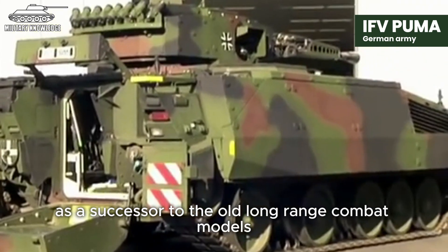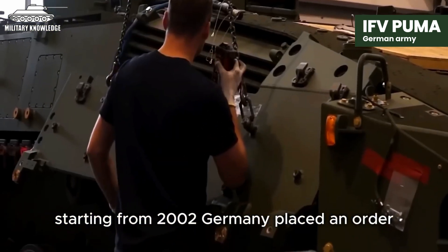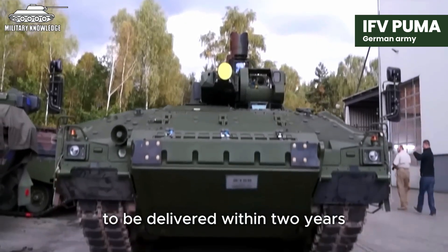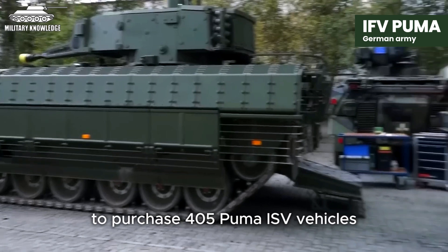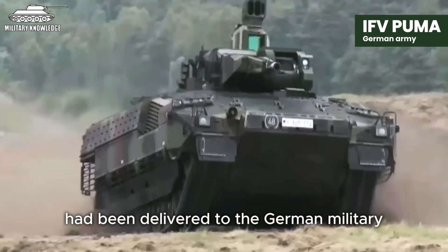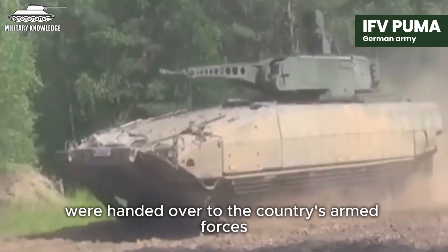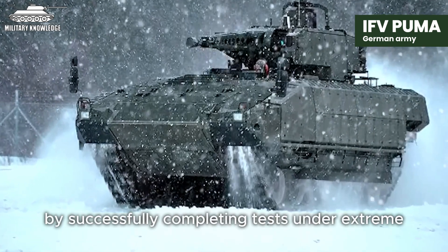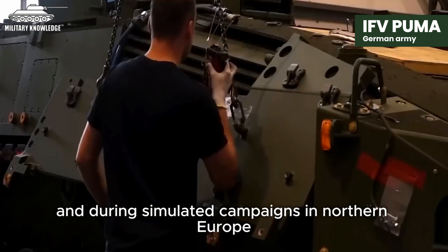Planning for the Puma as a successor to the old long-range combat models began. Starting from 2002, Germany placed an order requesting the supply of five ISV vehicles, along with logistical services and soldier training, to be delivered within two years. By November 2007, a budget of three billion euros was allocated to purchase 405 Puma ISV vehicles. Five ISV prototypes had been delivered to the German military by the end of 2010, and the first two Puma ISV models were handed over to the country's armed forces.